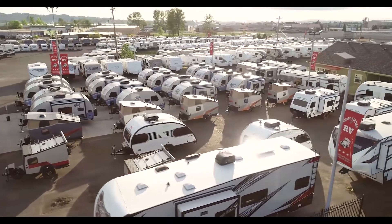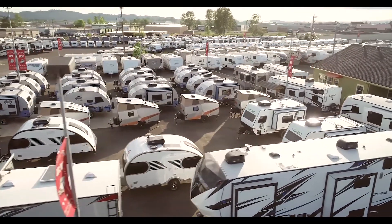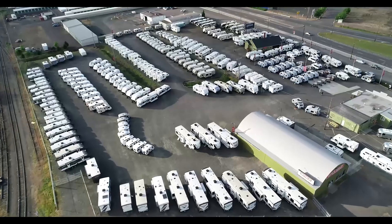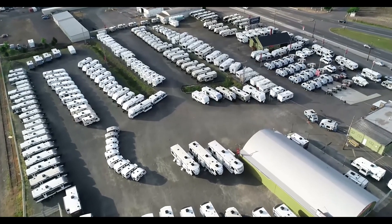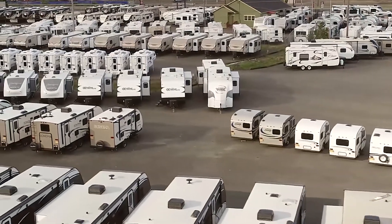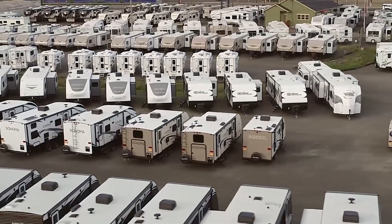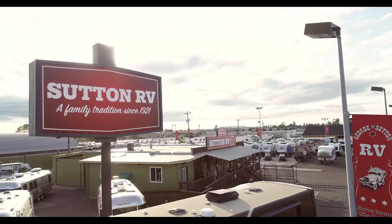We'll see you next time. Living each day at your own pace, moving down the road from place to place. We can make your dreams come true in your very own RV. Come by, we're easy to find — 6th and 7th at 99th at George and Sutton — you're gonna like it here.